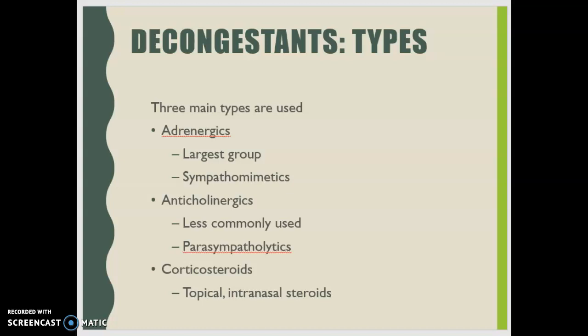Use caution with any patient who has cardiovascular disease, ischemic heart disease, coronary artery disease, hyperthyroidism, diabetes mellitus, prostatic hypertrophy, urinary retention, or increased intraocular pressure. Patients with hypertension can also experience blood pressure changes as a result of vasoconstriction.